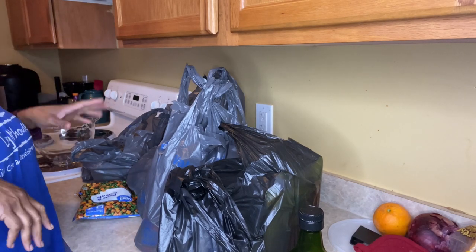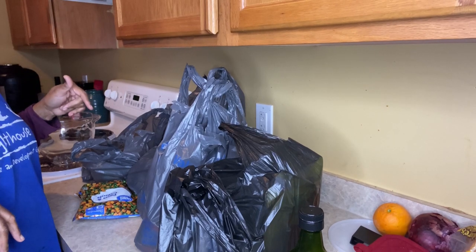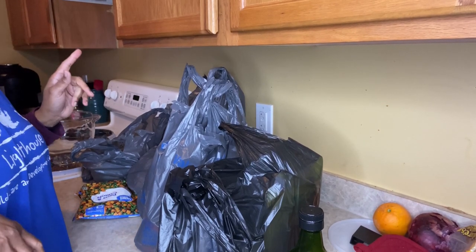Hey y'all, welcome back to the channel! I just got back from Walmart and picking my husband up off the road.